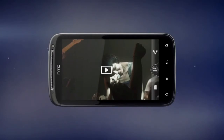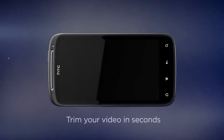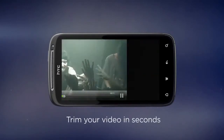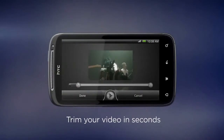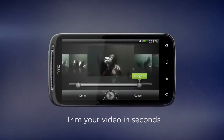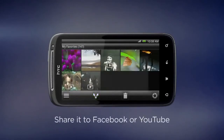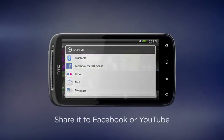But what's the fun of catching a great moment if you can't share it with friends? With HTC Sense, we've made it really easy to trim your movies down to the best frames and share them on your favorite social network for all your friends to enjoy.